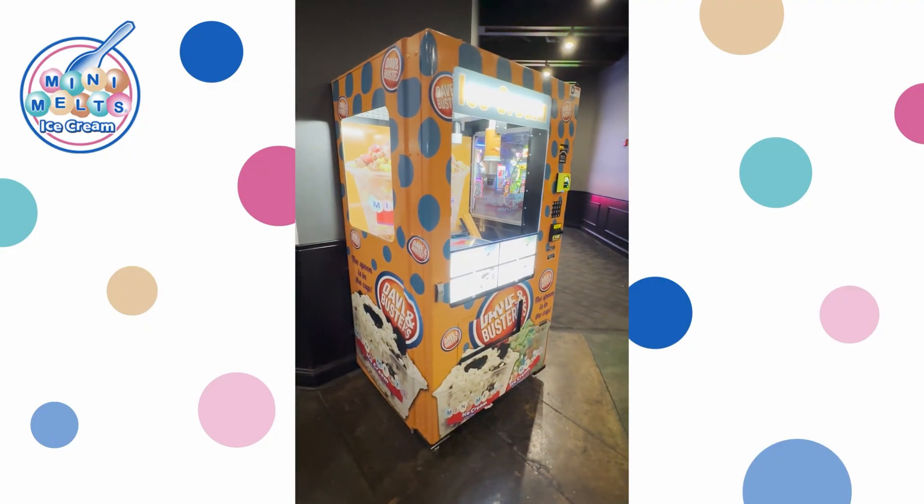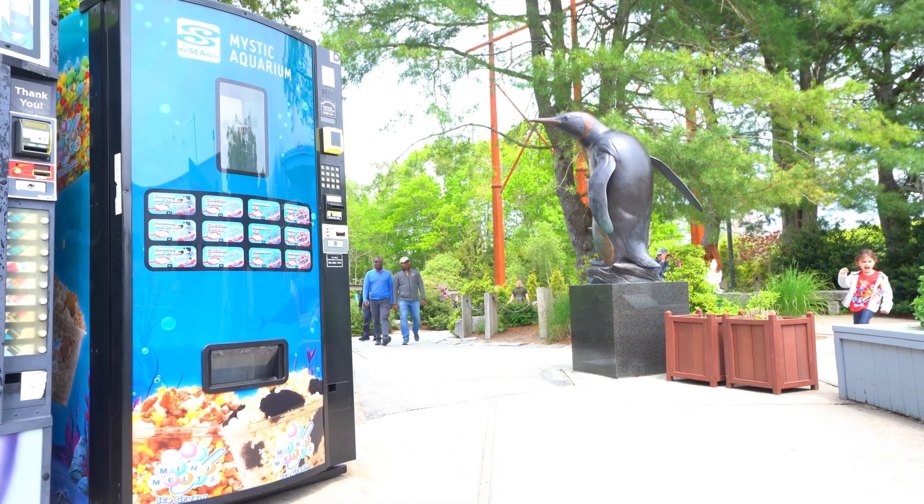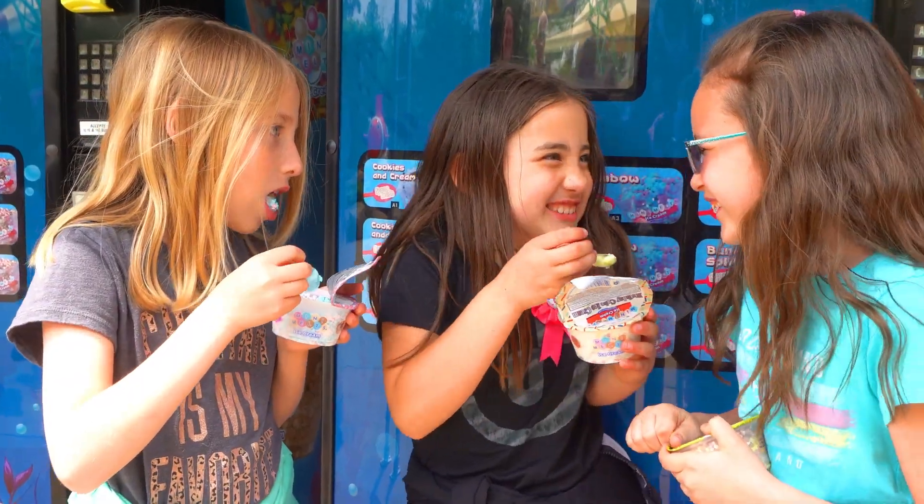With its small footprint, the Mini Melt Kiosk fits anywhere — inside or outside — maximizing your space without compromising on flavor.